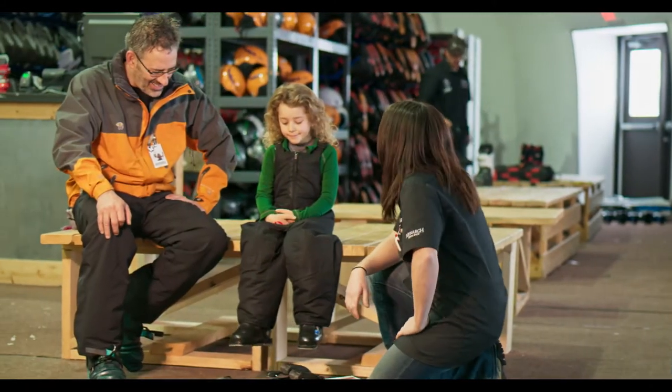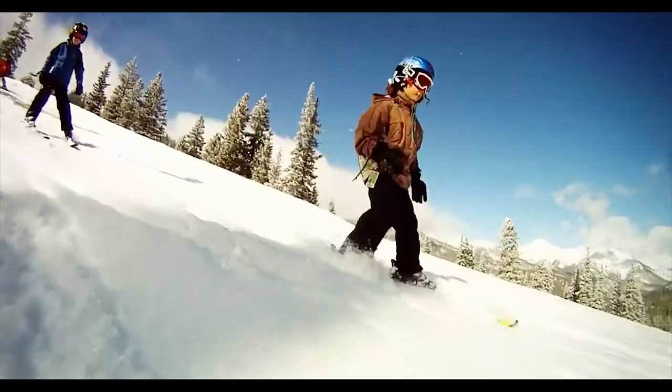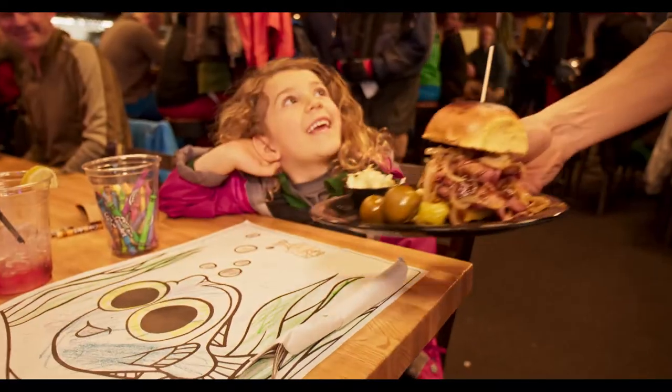Monarch's also a great place for beginners. I got little sisters — they're four and six — and they're all over the mountain already. It's real friendly for that.